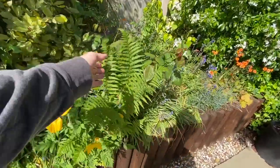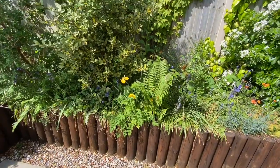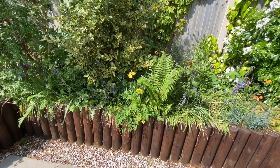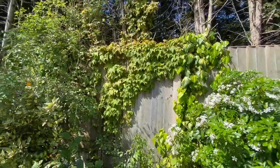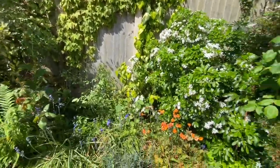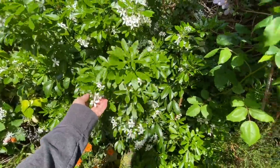We have some ferns. Now these ferns have actually self-seeded and I've left them because I think more often than not if something is self-seeded then it actually wants to be there. So I've left it. We have some climbers going up the fences and going up into the trees at the top. We have a beautiful orange blossom which again this time of year when the flowers are out smells amazing.